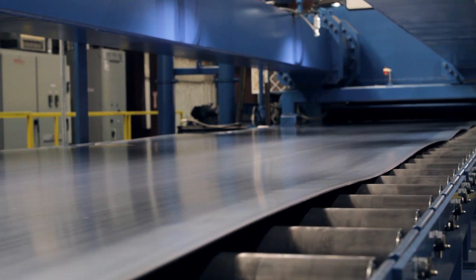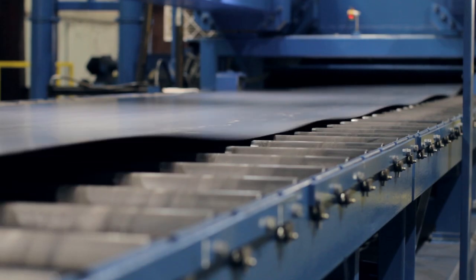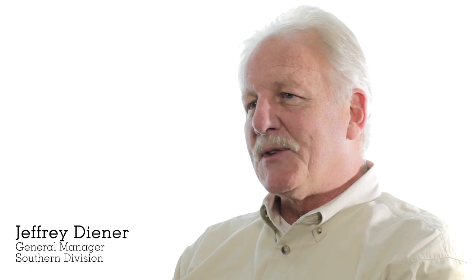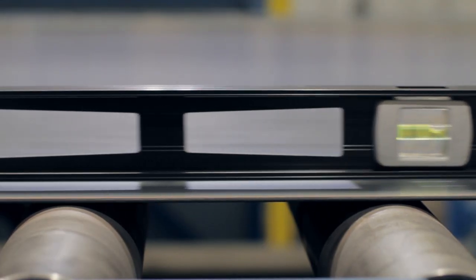Unless you actually see it run, it's hard to comprehend the force and the power of this piece of equipment. They are absolutely sold on the memory-free flat steel. We put material into this line with three to five inch waves and the line has stretched it to panel flatness.